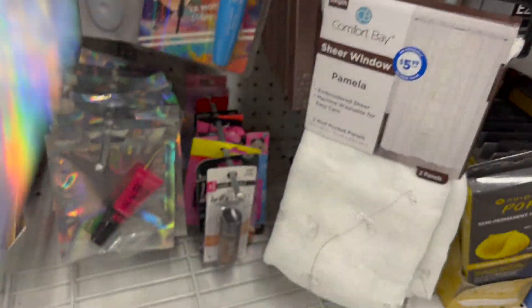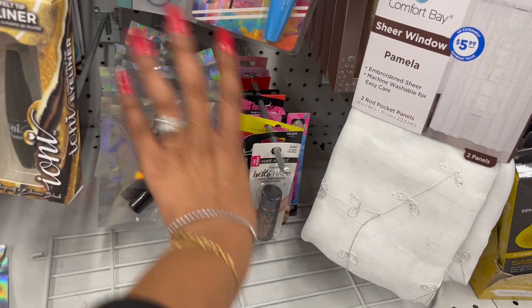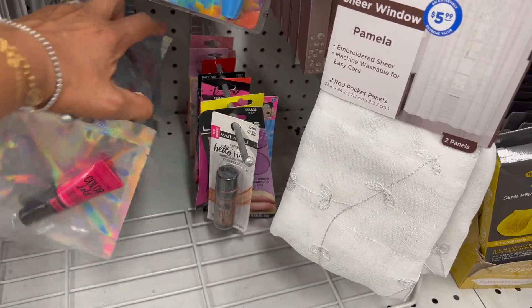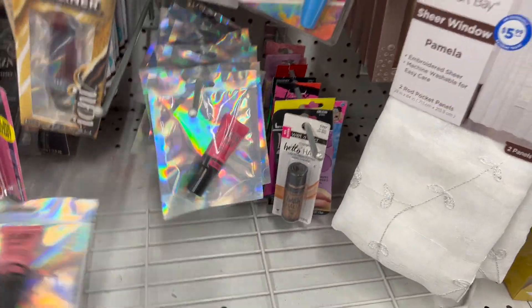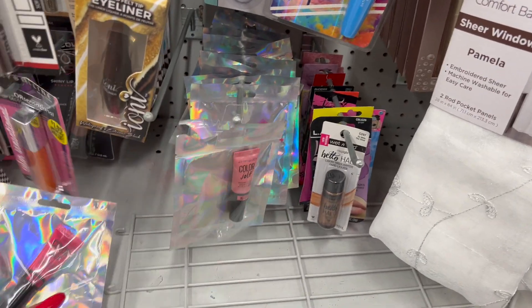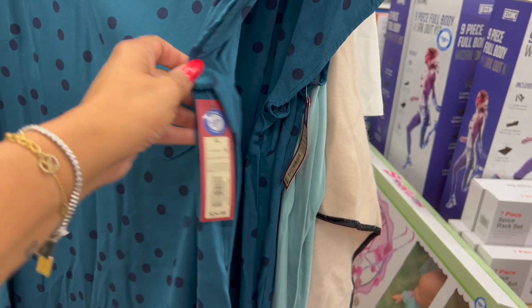These also look new — the Maybelline Color Jolt intense lip paint, 6.4 milliliters. They have a pink and a beautiful mauve/neutral nude color. Those are the only two colors available. Really nice — $3.99 is not a bad deal for a name brand drugstore cosmetic.